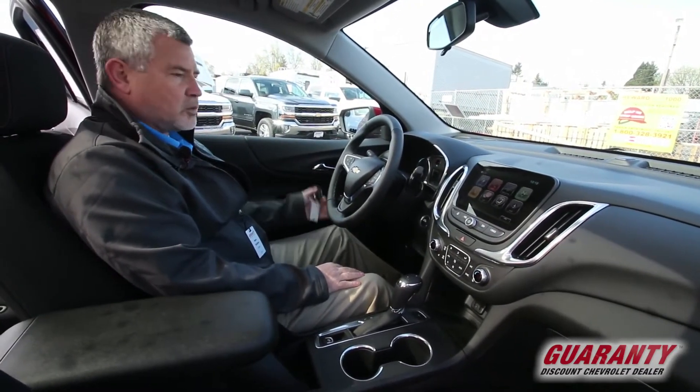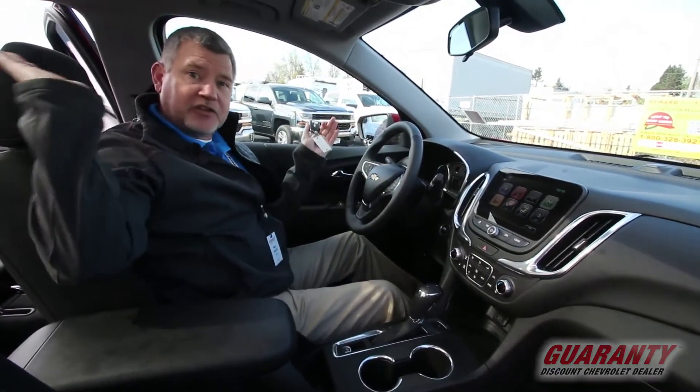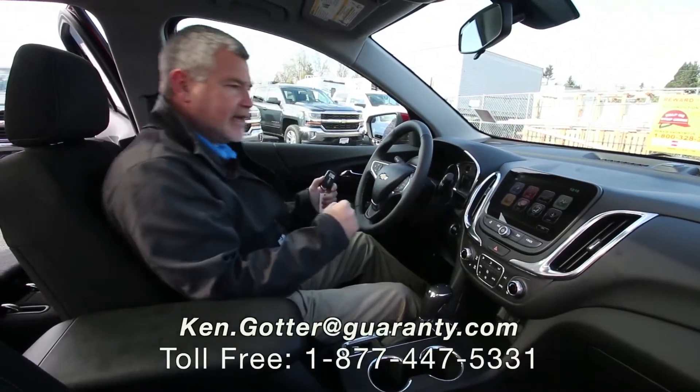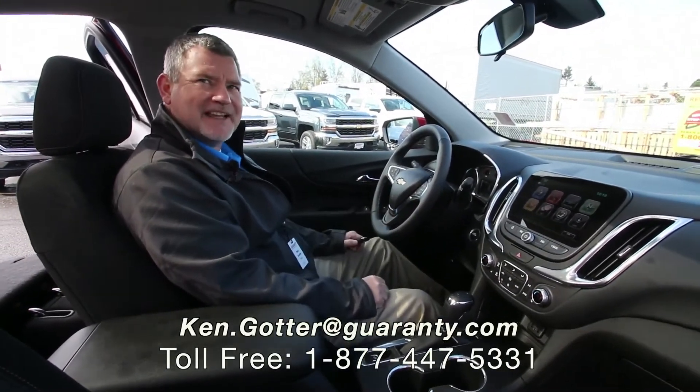Pricing on these are great. The vehicles are great — more torque, more fuel economy, much nicer design. Come on down and let's take a ride in this brand new Equinox, or any of my other ones I have coming in. Have a great day.